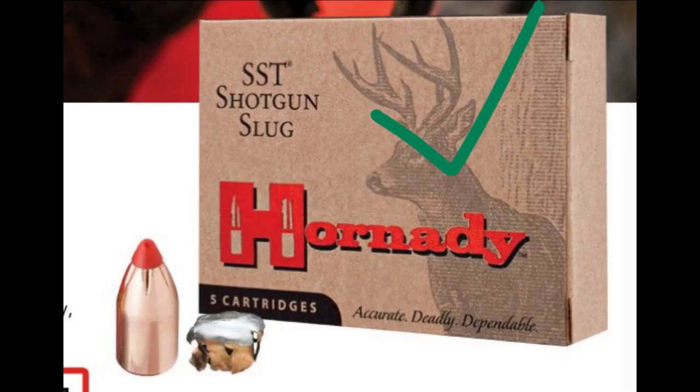Now for Hornady's SSD slugs. I unfortunately don't have the expansion data, but you can get an idea from the picture. They have a 50-caliber diameter to begin with. They are very good at penetrating deep, exceeding the ideal penetration standard. Hunters I have spoken to find them to be effective.